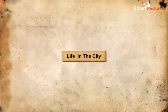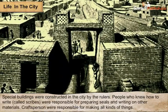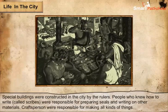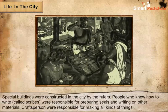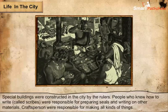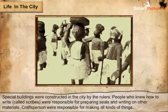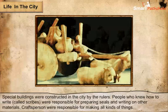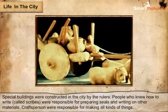Life in the City. Special buildings were constructed by the rulers in the Harappan city, which was a very busy place. People were sent out to distant lands to get metal, precious stones and other items which the rulers wanted. Scribes were people who knew how to write and were responsible for preparing seals and writing on other materials. Craftspersons were responsible for making all kinds of things at their homes or workshops. Terracotta toys have been found, which points to the fact that children must have played with these a long time ago.